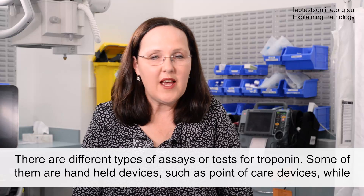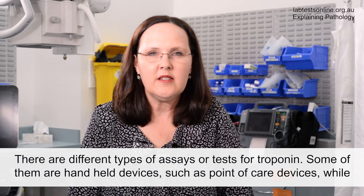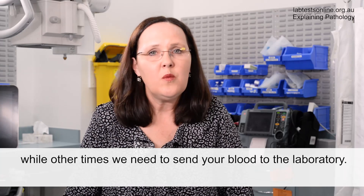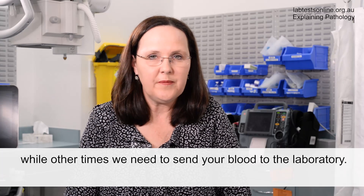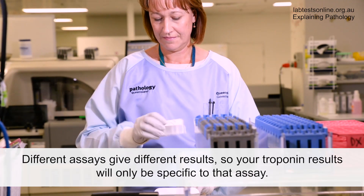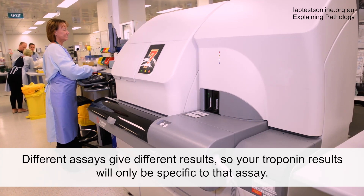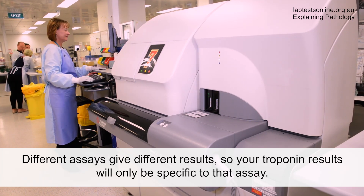There are different types of assays or tests for troponin. Some of them are handheld devices such as point-of-care devices, while other times we need to send your blood to the laboratory. Within the laboratory there are different types of tests again. Different assays give different results, so your troponin results will only be specific to that assay.